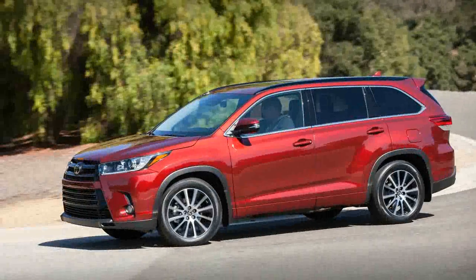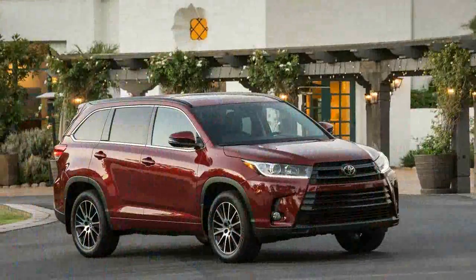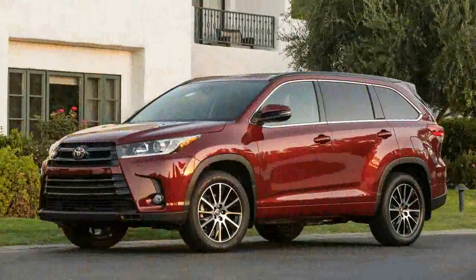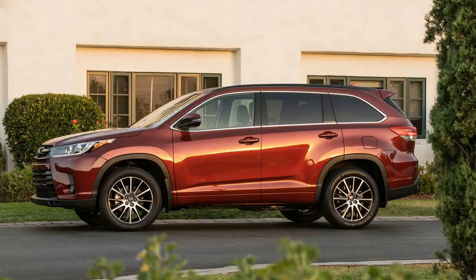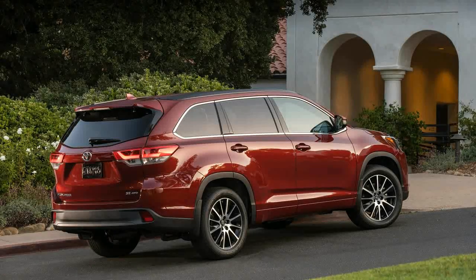Big changes can be found in the Highlander's engine bay. The new 3.5-liter V6 puts out 295 horsepower and 263 pound-feet of torque — that's 25 more ponies and 15 more pound-feet than before. While it's not as quick as a V6 EcoBoost Ford Explorer, you can feel the extra power from behind the wheel. Base models are still saddled with the old 2.7-liter four-cylinder, which is probably best avoided.